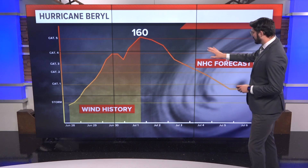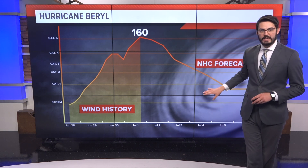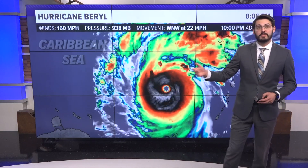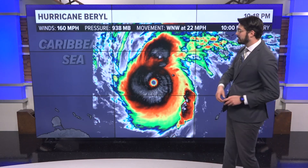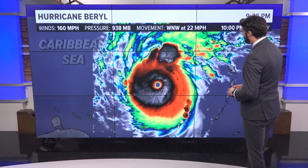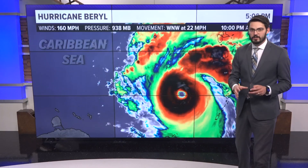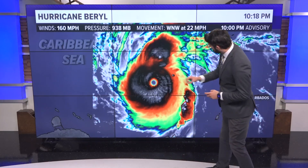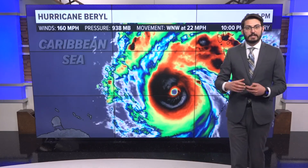The forecast will eventually show weakening, which is some good news, but it still has to go through some of the islands in the Caribbean. Here's what it looks like on satellite infrared, showing a very impressive textbook hurricane with a very concentric eyewall and a very circular eye. That's usually indicative of a very strong storm.